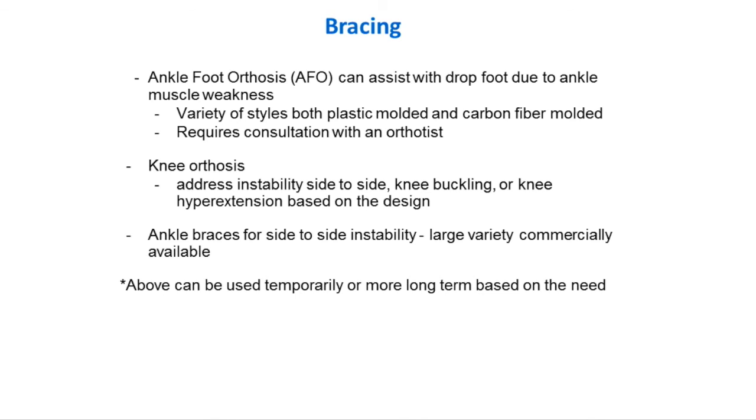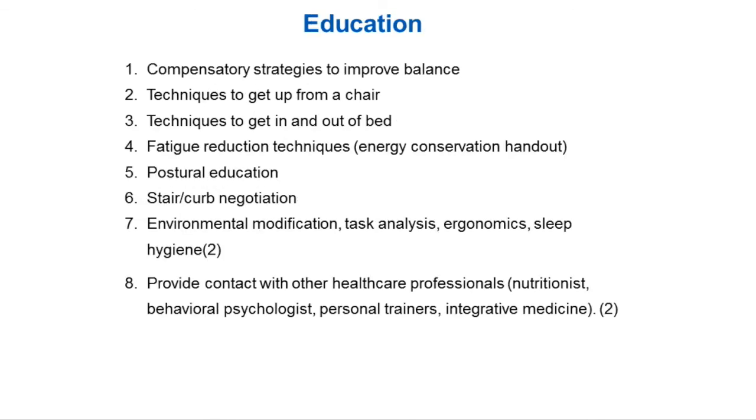We might also use a knee orthosis to create more stability at the knee, or different ankle braces for instability with ankle rolling. Therapy is really helpful in doing that evaluation — seeing what we need to compensate for to make you more stable, and what we can strengthen moving forward. Compensatory strategies for balance include teaching you how to stand a certain way: what is your base of support? Is it wide or narrow? Do you have one foot slightly in front of the other? That can change your stability quite a bit. There are great techniques just for getting out of a chair — simply learning to scoot to the edge, getting your feet positioned better, learning how to lean forward.